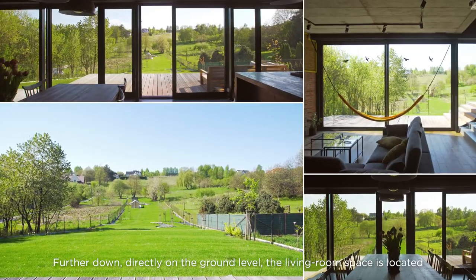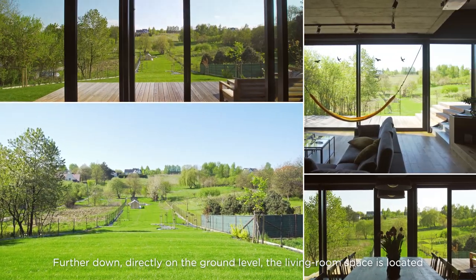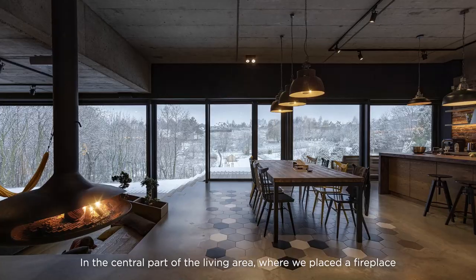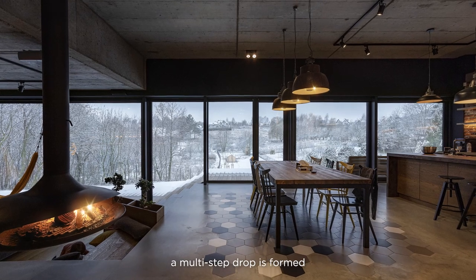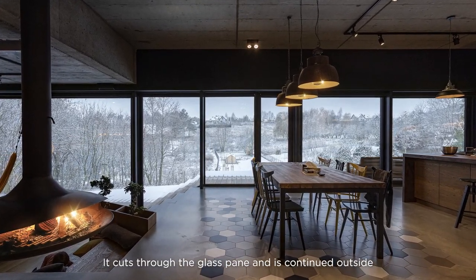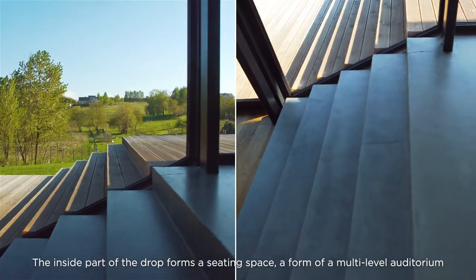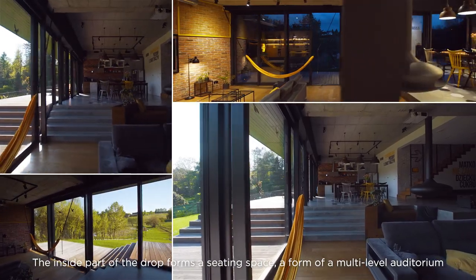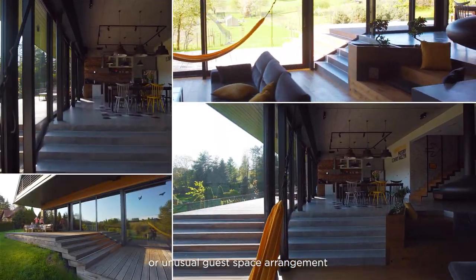Further down, directly on the ground level, the living room space is located. In the central part of the living area, where we placed a fireplace, a multi-step drop is formed. It cuts through the glass pane and is continued outside. The inside part of the drop forms a seating space — a form of a multi-level auditorium or unusual guest space arrangement.